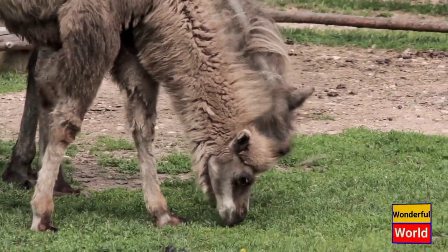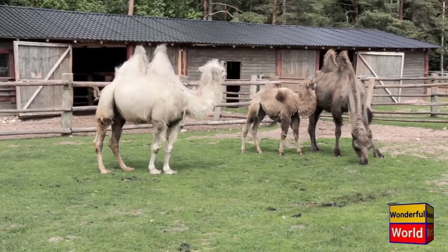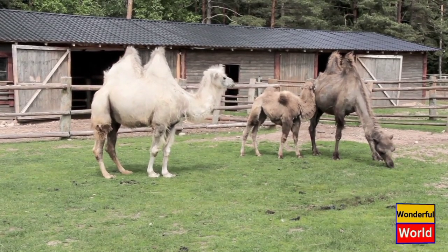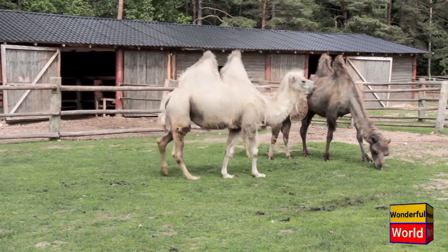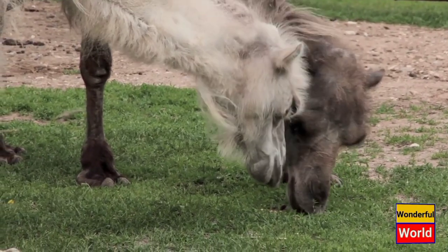Bactrian camels are herbivorous and can survive on sparse vegetation, including thorny shrubs, grasses, and even salty plants. They have a unique ability to conserve water and can go without drinking for several days. When they do drink, they can consume up to 30 gallons of water in one sitting.